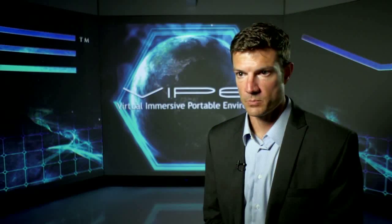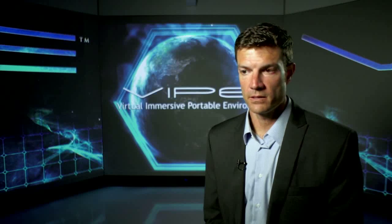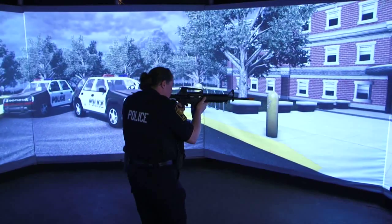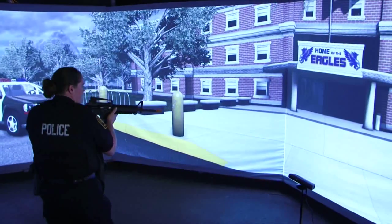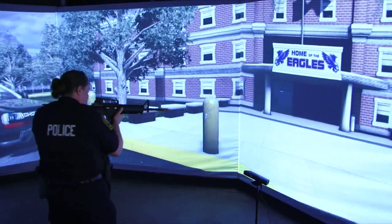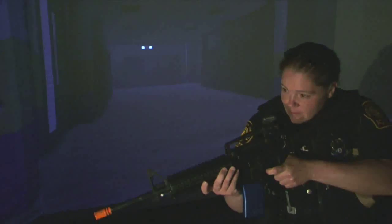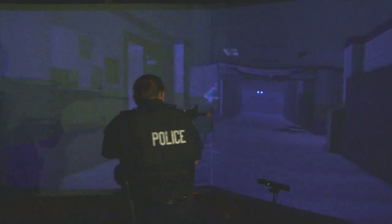We're also exploring law enforcement — working with law enforcement, SWAT, and first responders for active shooter-type situations. We could create a virtual school and do an active shooter-type scenario or a hostage situation and have the user talk down the shooter. Really, it's endless as to how far we could take this and what we could use it for.